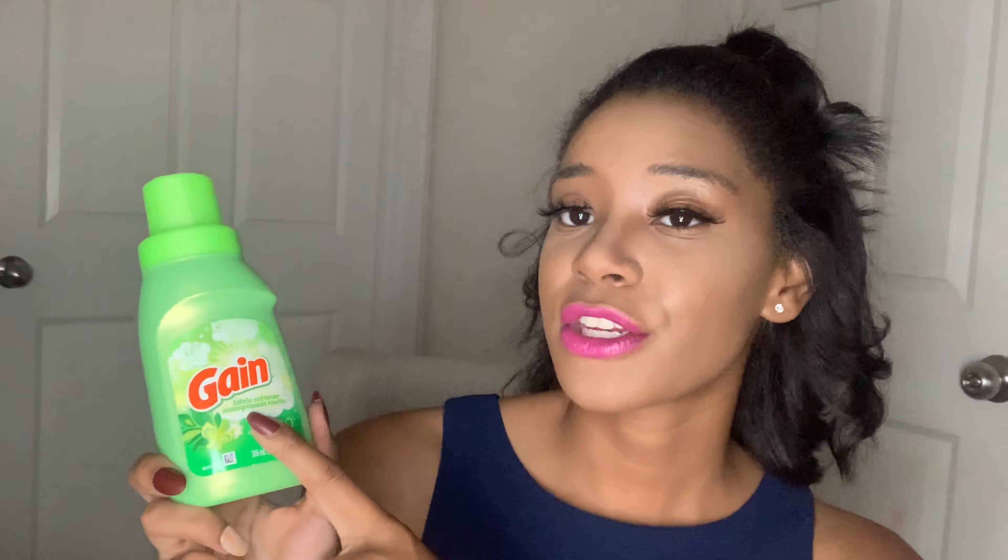Another thing I talk about all the time is these fabric softeners. They also have the detergent, but I just picked up the fabric softener this time since I've accumulated about 10 detergents. I've actually stopped using Tide to switch to matching Gain fabric softener and detergent, and my mom even complimented how well the clothes smell using both Gain products. This fabric softener has 12 loads — I feel like I can get a little bit more than that.